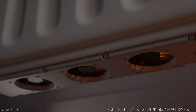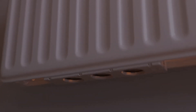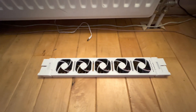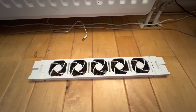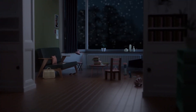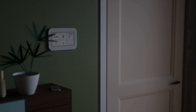Hey, what if I told you that you can save up to 30% on your heating bills with just a $50 investment? Sounds too good to be true, right? Well, in this video, I'm going to show you how you can do that with a simple device called Speed Comfort — a revolutionary product that boosts the efficiency of your radiators and makes your home warmer and more comfortable. But how does it work, and why should you get one? Stay tuned and find out.